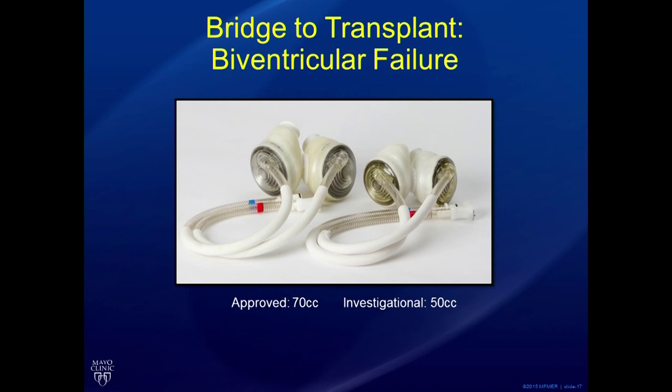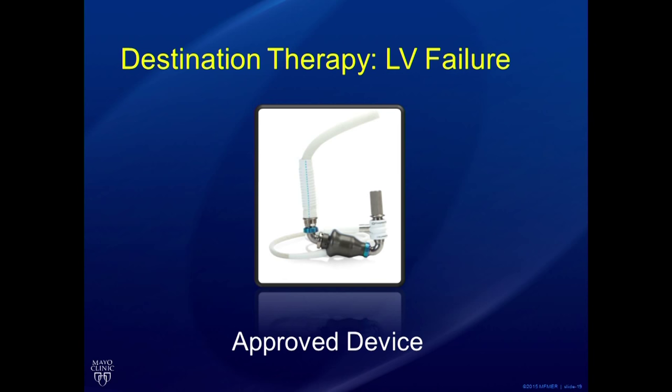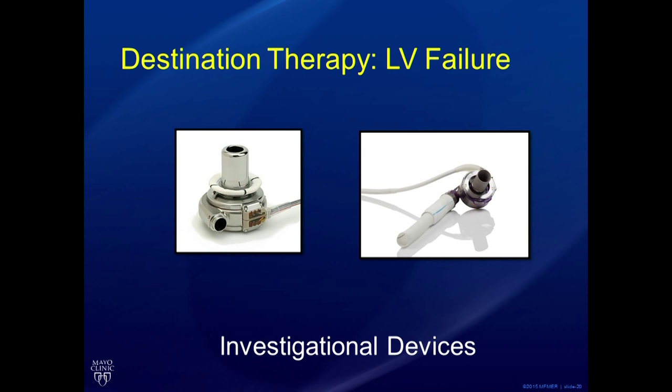For patients who don't meet transplant criteria and are destination therapy patients, we still assess whether they have left ventricular only or biventricular failure. For isolated left ventricular failure, the only currently approved device is the HeartMate 2, though this may change as the field is rapidly evolving. There is also ongoing investigation with newer devices — the HeartWare and HeartMate 3 — for destination therapy as part of trials. And for biventricular failure destination therapy, there's a study enrolling patients for a destination therapy total artificial heart.